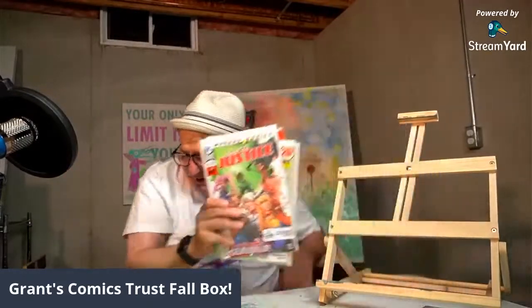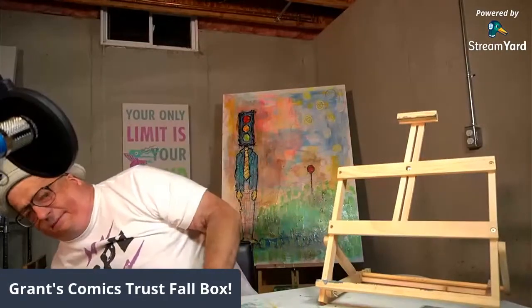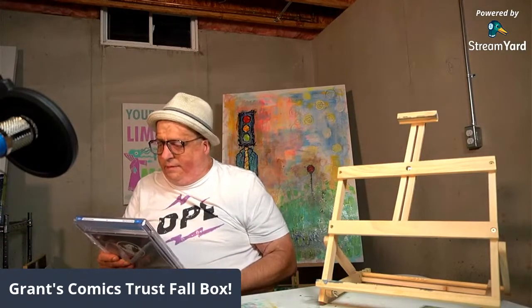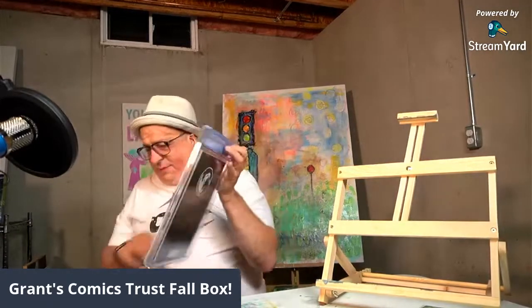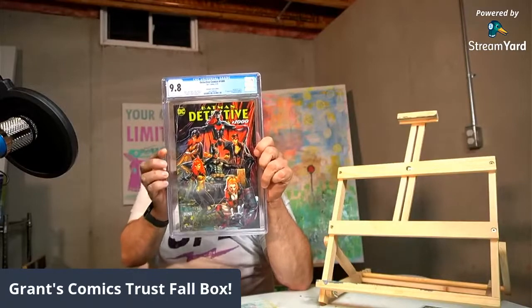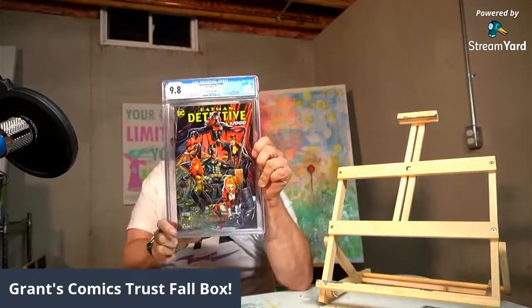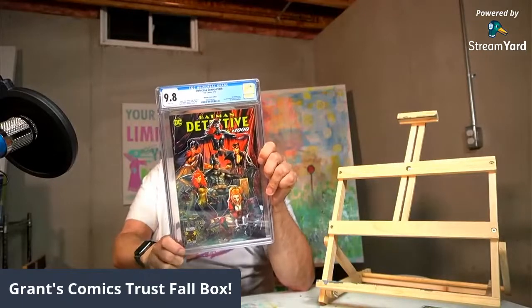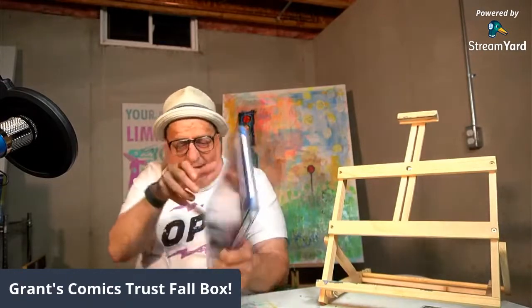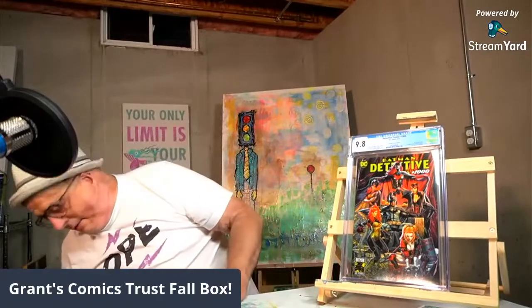There's a slab and something else beneath it. Pulling the slab first — Detective Comics 1000, the Anacleto variant. First appearance of the Arkham Knight in continuity, and it's a cool cover too. This makes the box pretty decent. I'm not hating this box — there's a trick at the bottom.